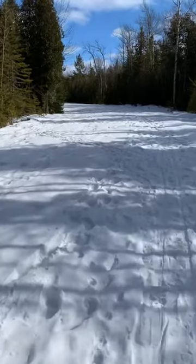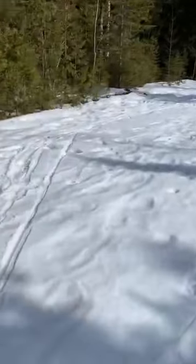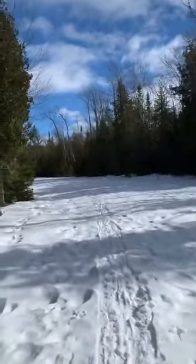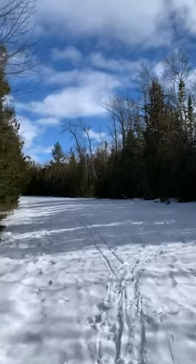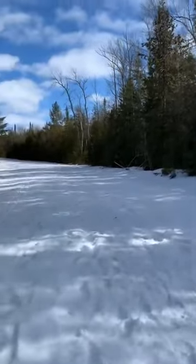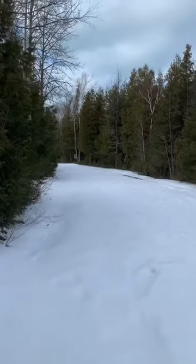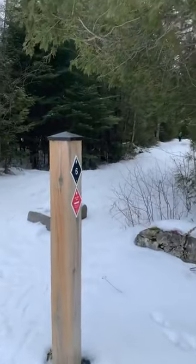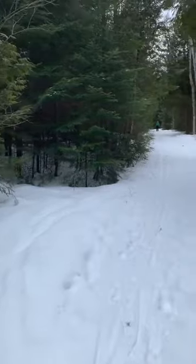We are actually on a road, but it's closed for the winter. So this is where we came from, and we are taking this trail over here, which is Deer Run Trail. The one that we just came from is Old Shore Road Trail, which connects to the one that we were just on before.